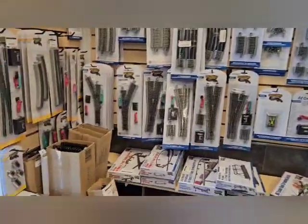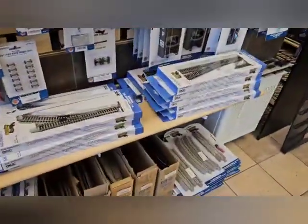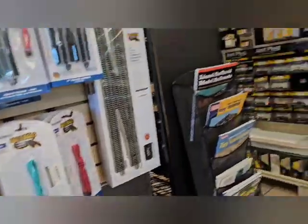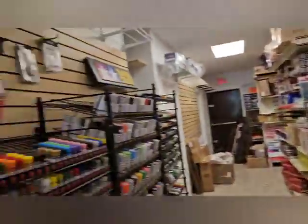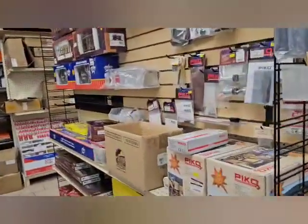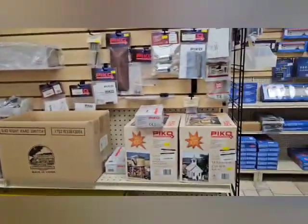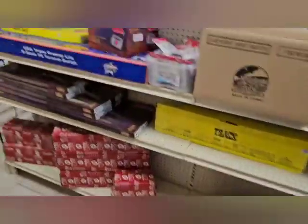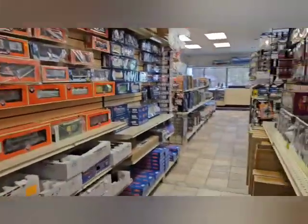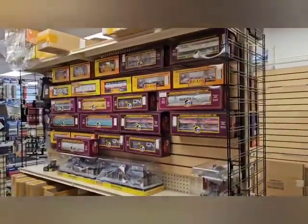Look at the Lionel tracks. They've got some G-Scale trains here too. I better take a few pictures.